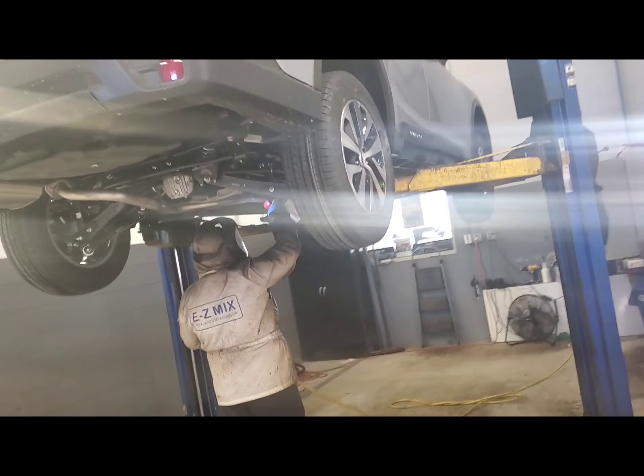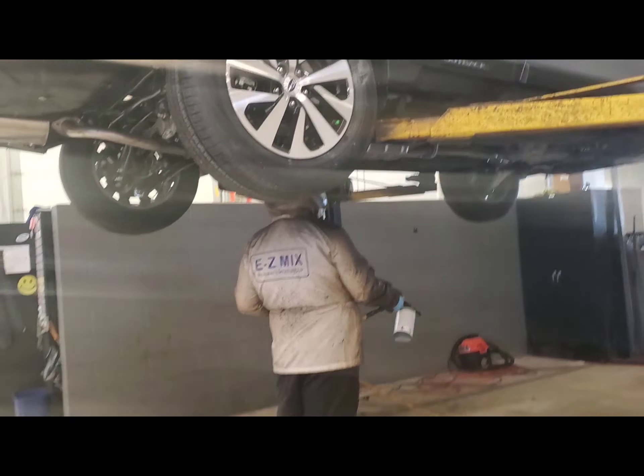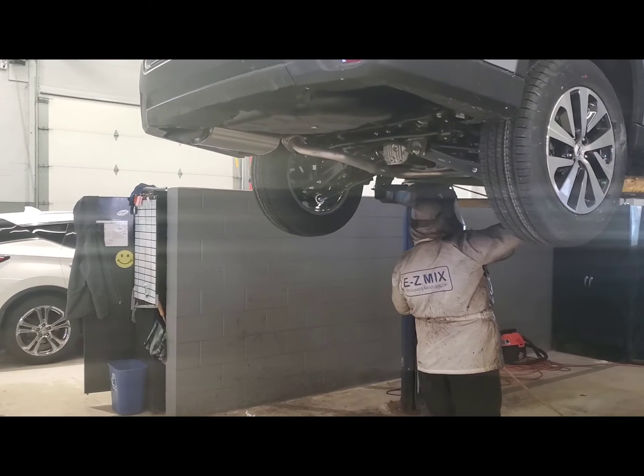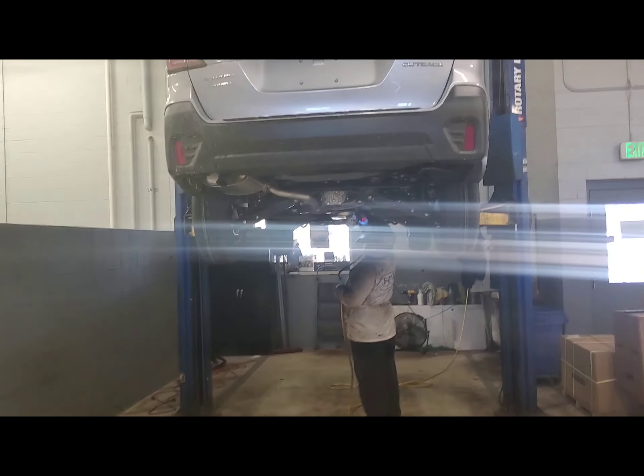I want to let you know kind of how it really works instead of just telling you. We really do a great job at doing this, and this is very important to keeping the value of protecting your vehicle as soon as you get it.